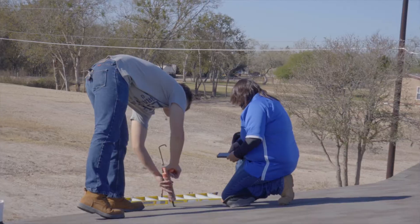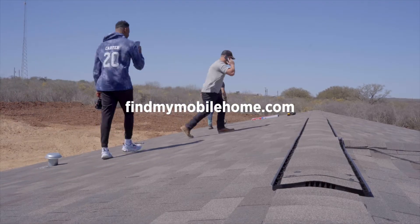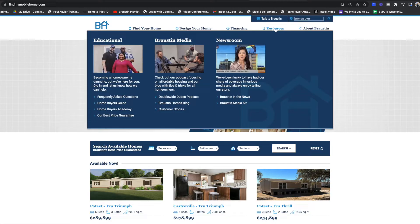Hop on our website and check out our buyer's guide to find out more information on Warranty Guidelines.